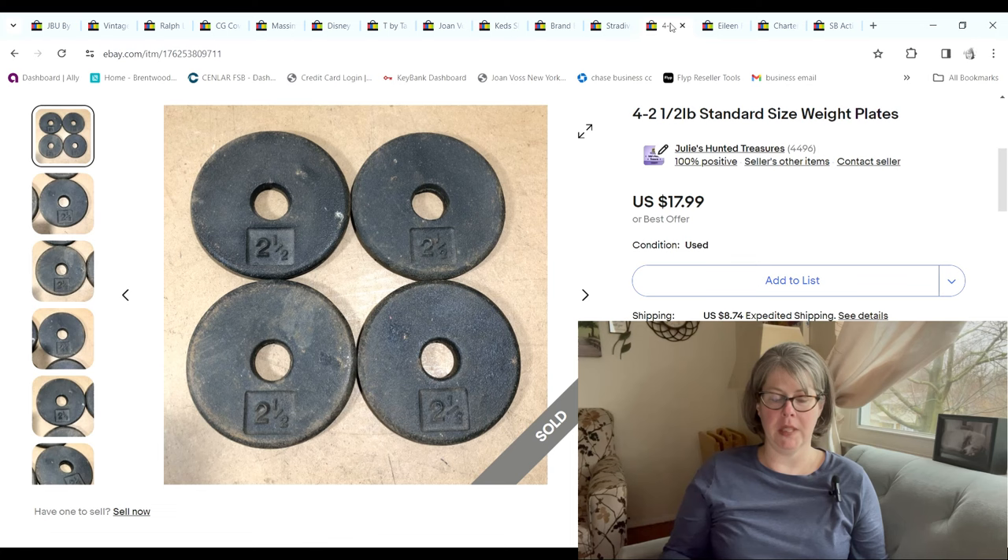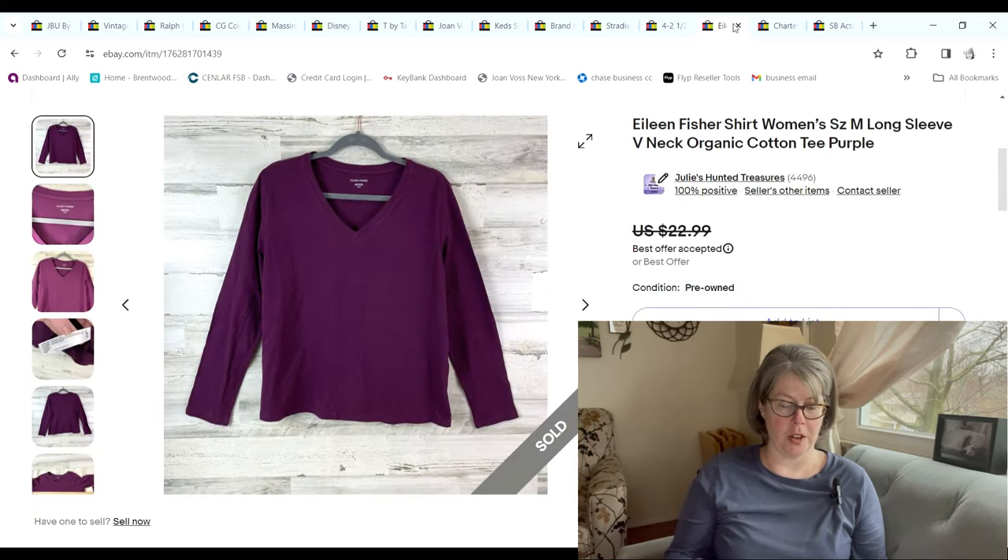Four two-and-a-half-pound standard weight plates sold for $17.99 and we made a $9.49 profit.